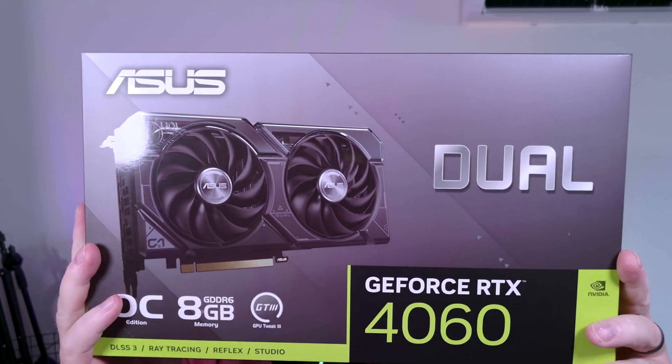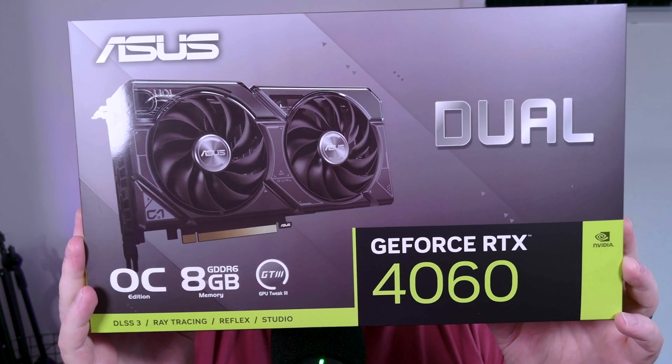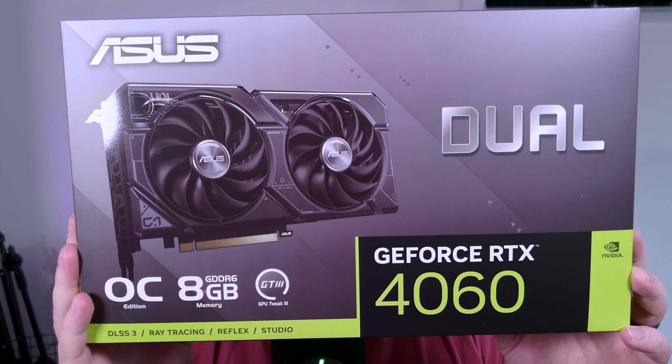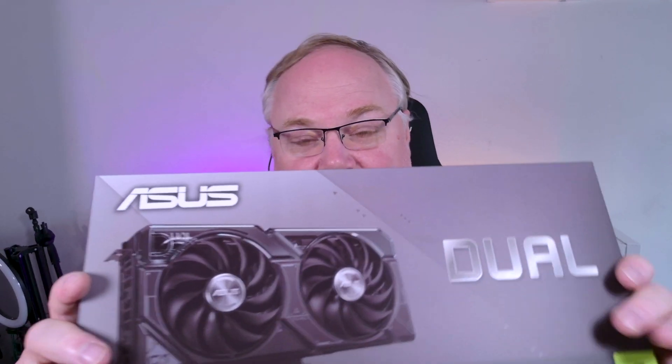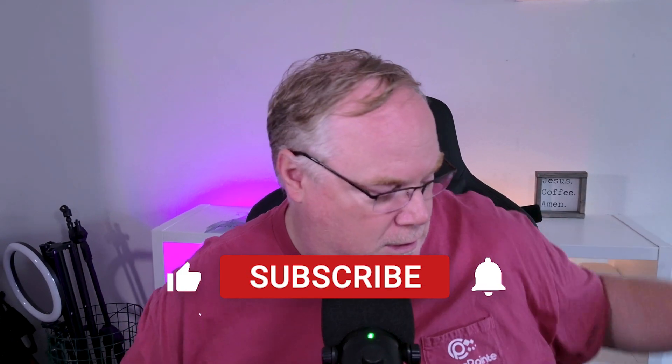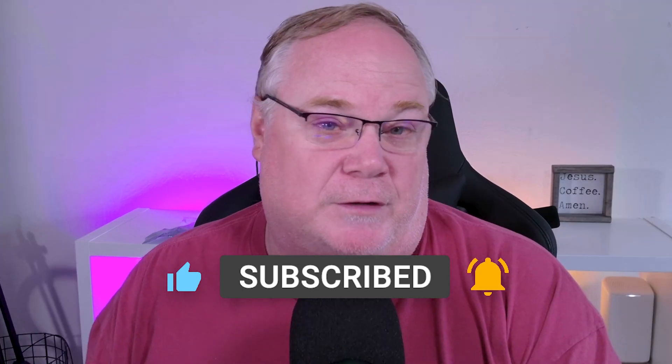I just got this in the mail — brand new 4060, the ASUS Dual OC Edition. It should be available to buy tomorrow, and the embargo will be lifted then too. NVIDIA sent me this on short notice, and I'm very happy because I have a different perspective than what you're going to see from a lot of other reviewers — and that is from a streamer.